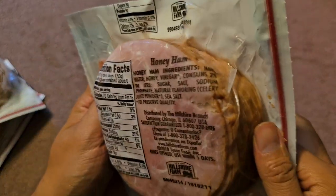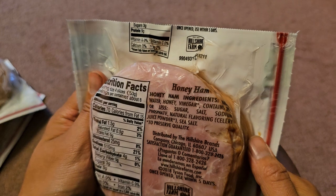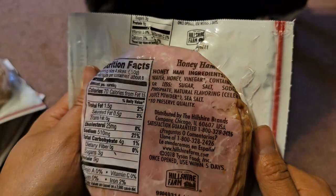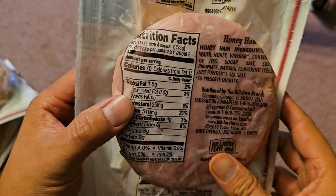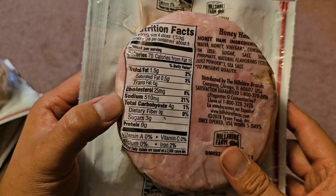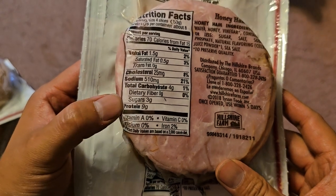Next up, honey ham. Ingredients: the first ingredient is ham, then water, honey, vinegar, contains 2% or less of sugar, salt, sodium phosphate, and natural flavorings — same thing, celery juice powder and sea salt. Nutrition facts: serving is four slices, eight servings per container. 70 calories, 15 calories from fat. Total fat 1.5 grams at 2%, saturated fat 0.5 grams at 3%, 25 milligrams cholesterol at 8%, sodium 510 milligrams at 21%, carbs 4 grams at 1%, 3 grams of sugar — more sugar. 9 grams of protein and 2% iron. So this has more fat, more sugar, and less iron.